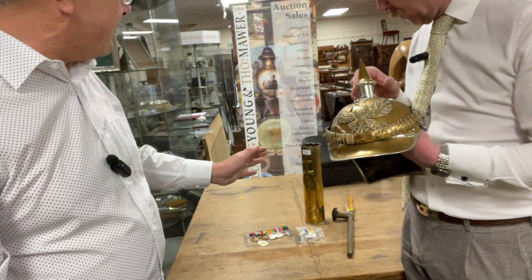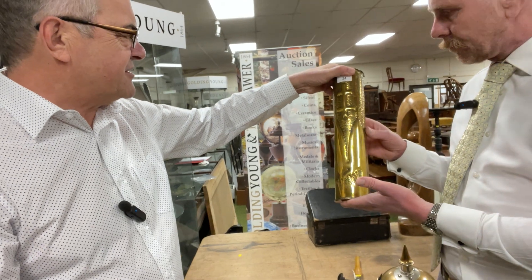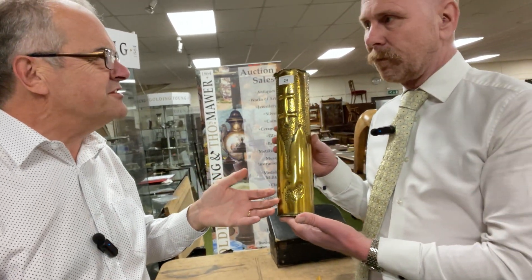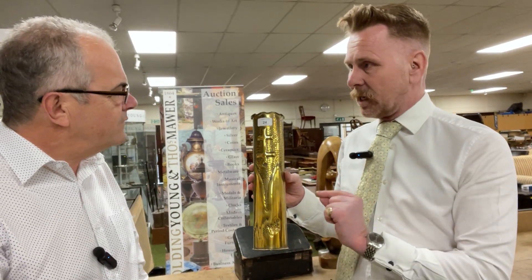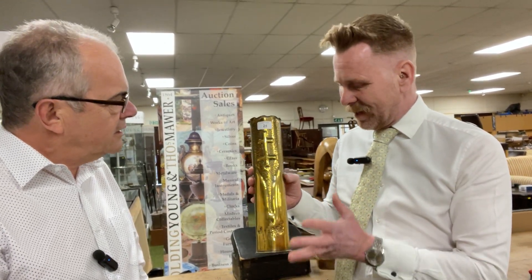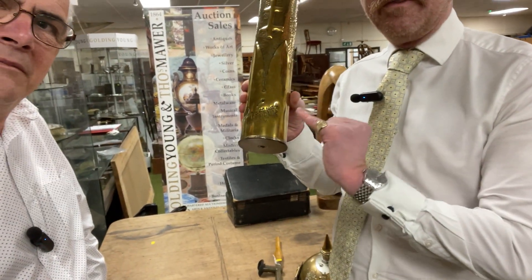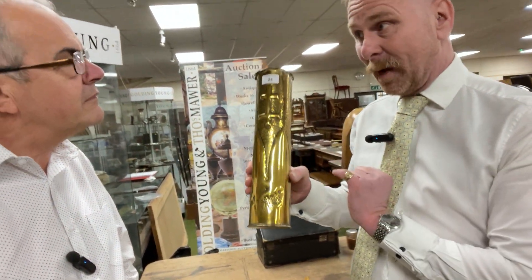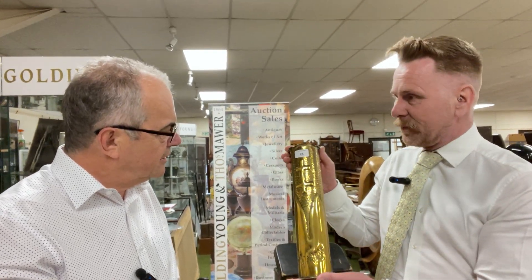We've got several items on the table to have a look at, including this shell case. It's what we call trench art, very particular to the First World War. This is a lovely example because it has Verdun written on the bottom — where there was a very famous battle — and it's beautifully decorated with the Cross of Lorraine, which is an area of northern France. A fantastic, very collectible piece.